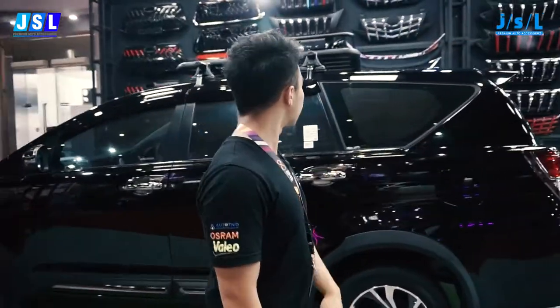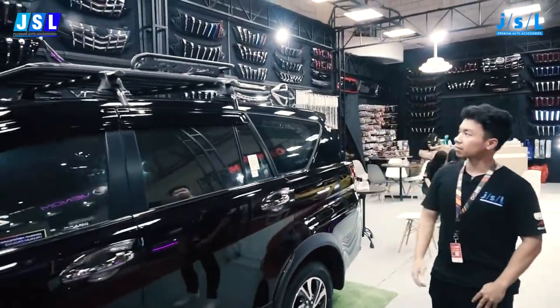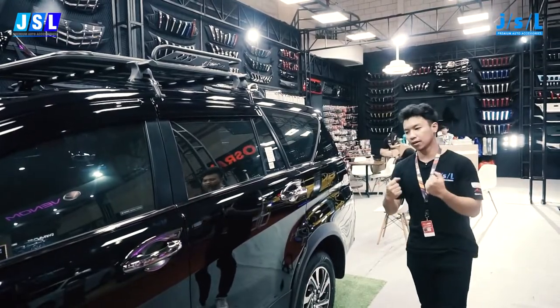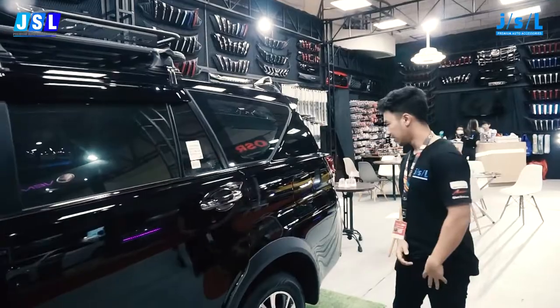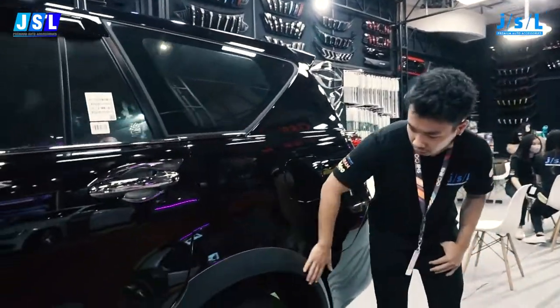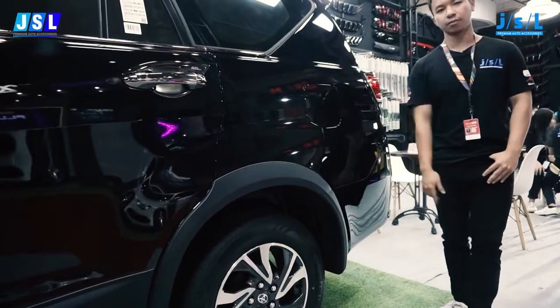Up there we got a roof rack from Activo. It looks pretty sturdy and also makes the car a little bit more distinctive. And on the sides we got the fender trim over here, also from JSL.